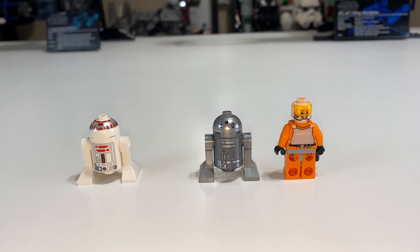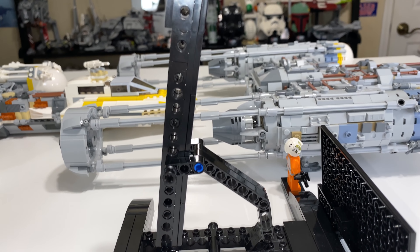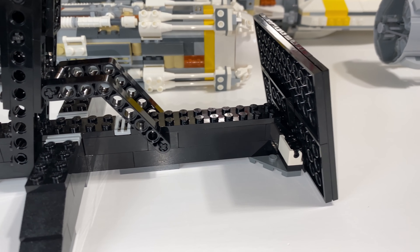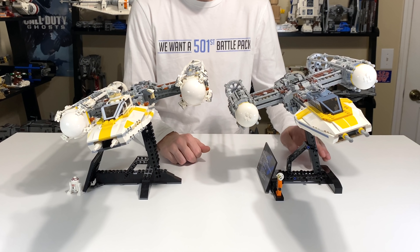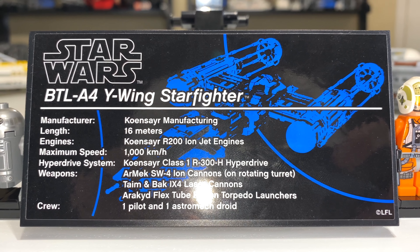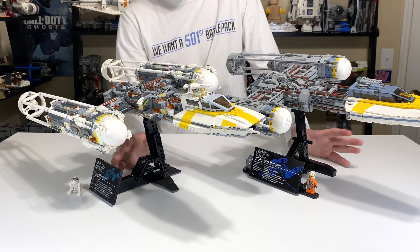The minifigs on the newer model are obviously better. On to displayability: both sets have some beautiful all-blacked-out stands on their Y-Wings, which create an angle for the ship to sit at. On the 2018 model it's a bit more refined than on the 2004 model, which is blockier with sharper edges compared to the nicer curves on the 2018 stand. The stand also has a plaque explaining what the ship is about. The newer one looks nicer on one large plate versus the older sticker placed over about eight 1x8 plates, and they're bigger too.